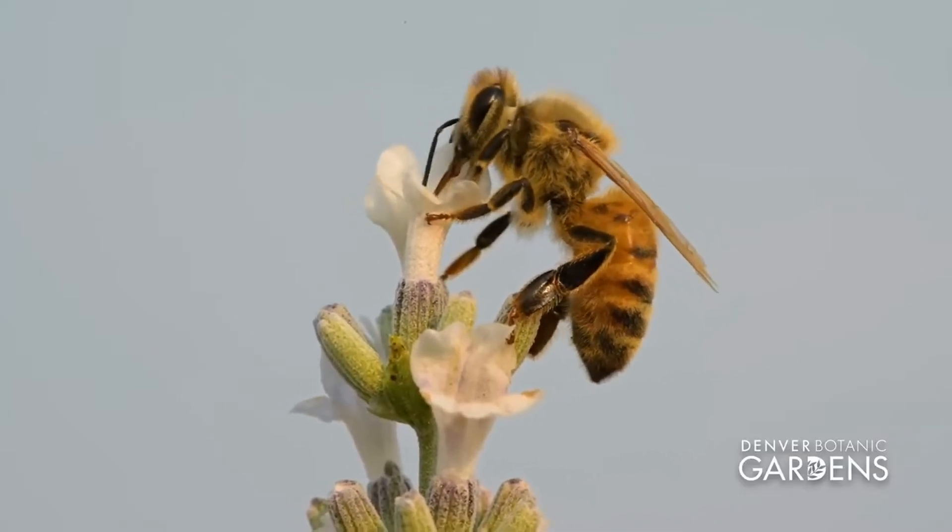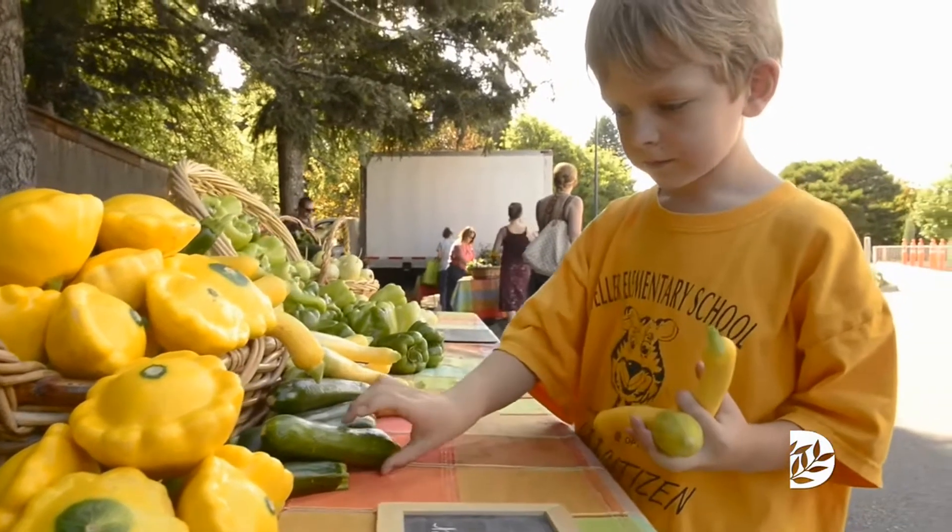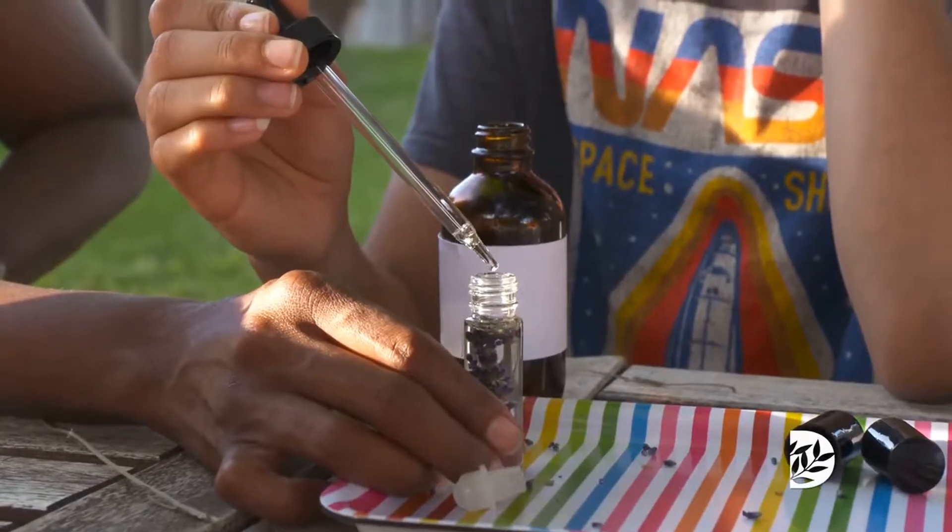Pollinators play a lot of different roles in our lives. They give us food, they give us medicine, they give us fibers for our clothing, and other raw materials like natural oils.